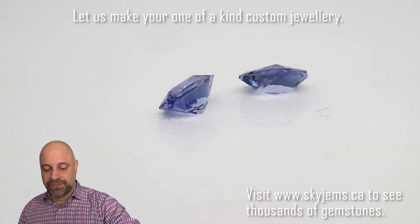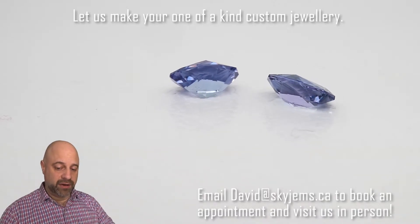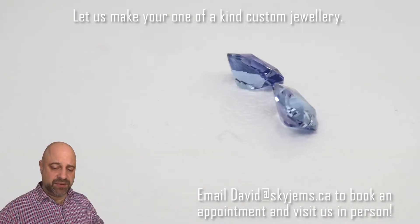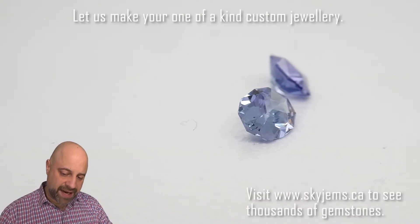Take a look at them — absolutely stunning on the turntable. Beautiful cutting, beautiful color to them. These are just so lively, clean, bright crystal. Absolutely amazing. Have them come around one more time, just take a look at that cutting.